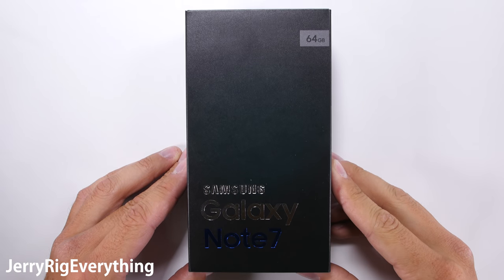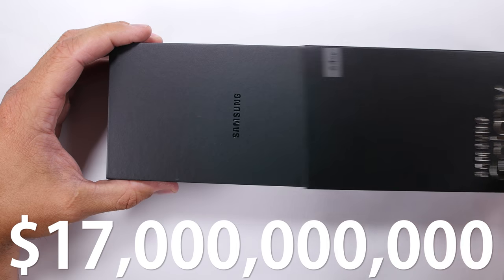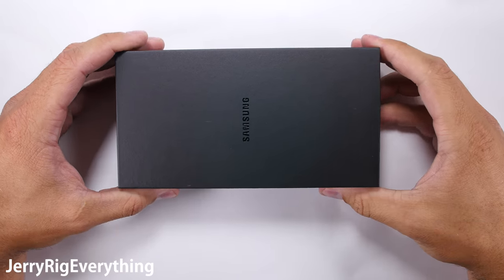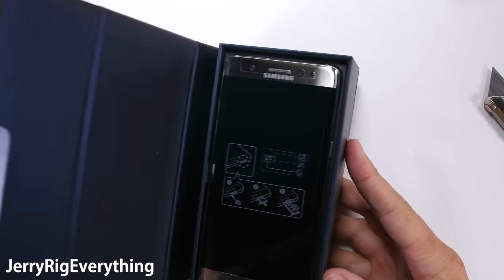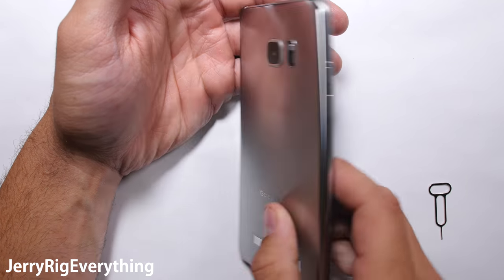Samsung had some really bad luck with the battery on the Galaxy Note 7 — some estimate $17 billion worth of bad luck. Yesterday, Samsung explained that they used over 700 engineers to figure out where all their bad luck came from. So let's see what they found out.